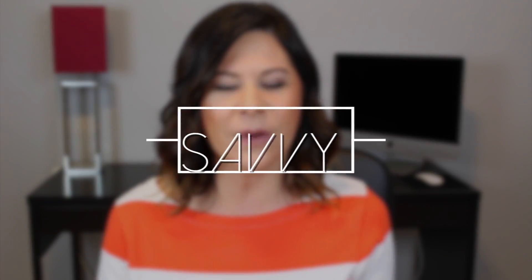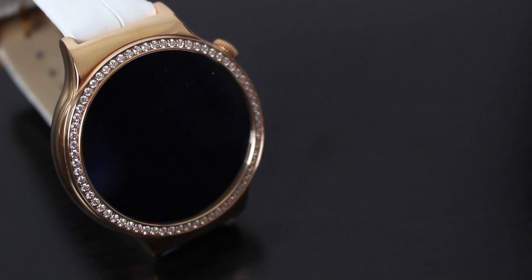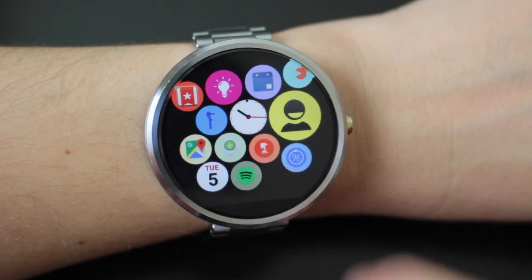Hi everyone, I'm Stephanie Carls and my YouTube channel is called My Savvy Life. My videos focus on what's new in technology and what it's doing to help make our lives easier — that includes tips and tricks, reviews, the latest in smartphones as well as Android Wear, watch faces, apps, and product information to help people understand technology so we can enjoy it and not be overwhelmed. A big shout out goes to FuryPixel for including me with these other amazing YouTubers.